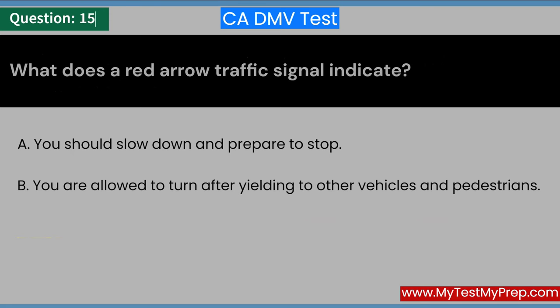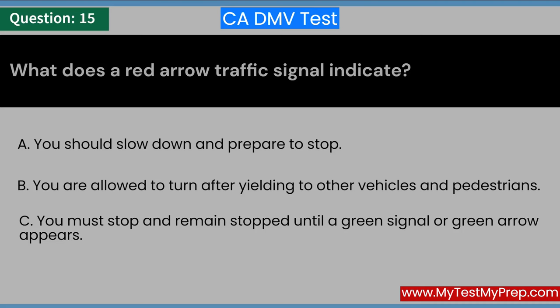What does a red arrow traffic signal indicate? A. You should slow down and prepare to stop. B. You are allowed to turn after yielding to other vehicles and pedestrians. C. You must stop and remain stopped until a green signal or green arrow appears.